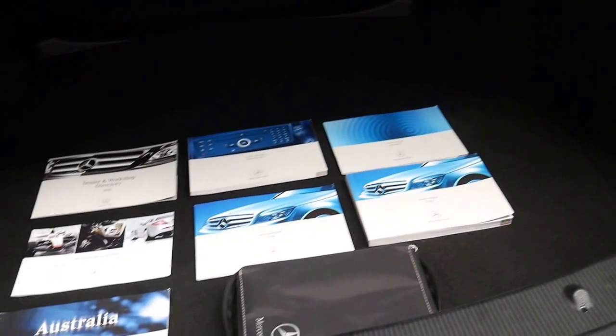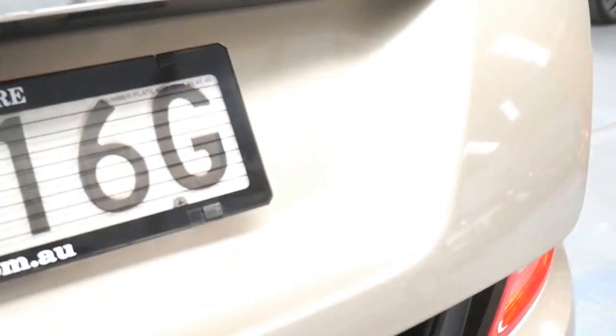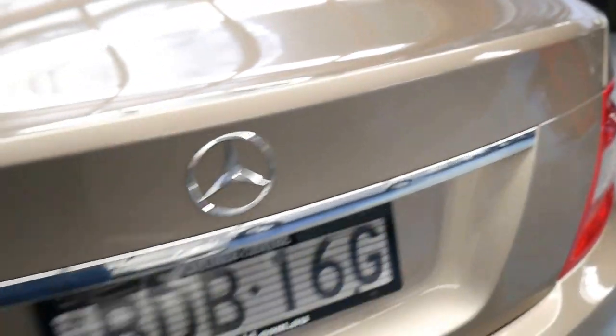Here are all the books and things. It does have two keys, and someone has really looked after this car.